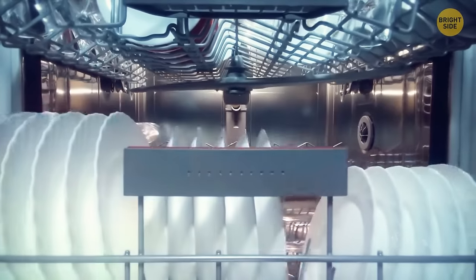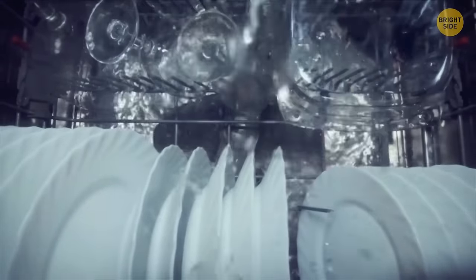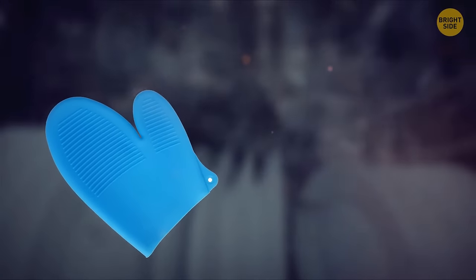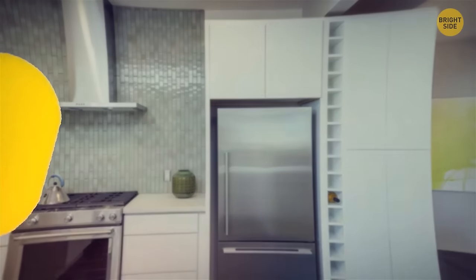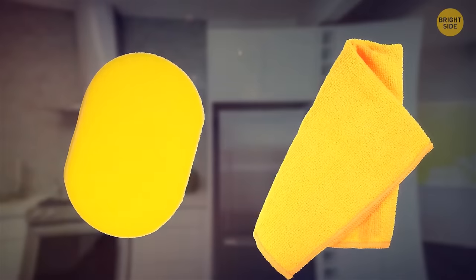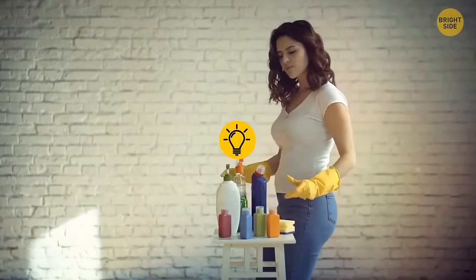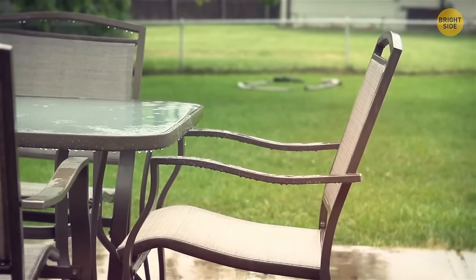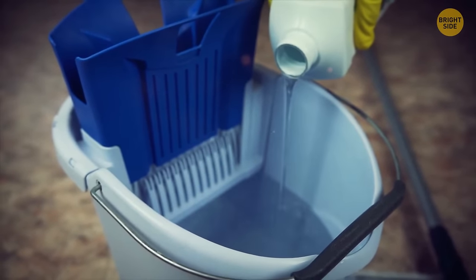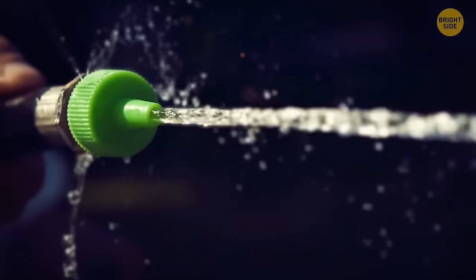There are a lot of things you can put in your dishwasher apart from dishes — for example, silicone oven mitts or the knobs of kitchen appliances like your oven or stove. Some kitchen sponges and reusable towels may be safe to clean in the dishwasher as well. You can also use dish soap to de-grime patio furniture: add a bit of detergent to warm water, wipe down your outdoor furniture with a cloth, then rinse with your garden hose.